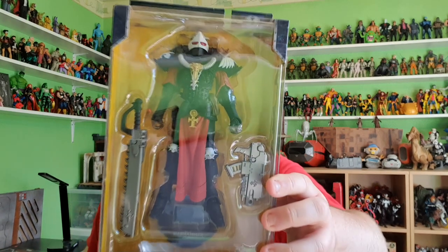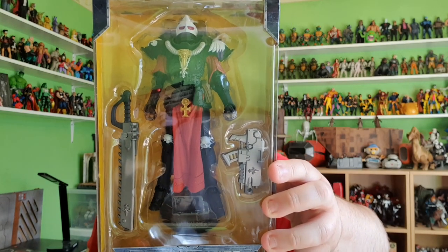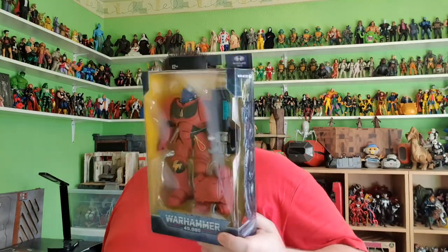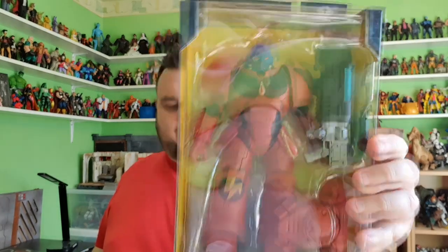I also picked up some more Warhammer figures, because I've been enjoying reviewing those as well. I managed to get the Adepta Sororitas Battle Sister with the Bolter and the Chainsword. But I couldn't resist — because I did get the Blue Space Marine, the Ultramarine — so I couldn't resist getting the Blood Angels variant. This is the Blood Angels Hellblaster with the red and the blue helmet. In my review I'm going to be swapping the heads over so I've got a solid blue one and a solid red one, because I don't want alternate coloured helmets — it just looks weird. I know it might be in keeping with something in Warhammer that I'm just not aware of.